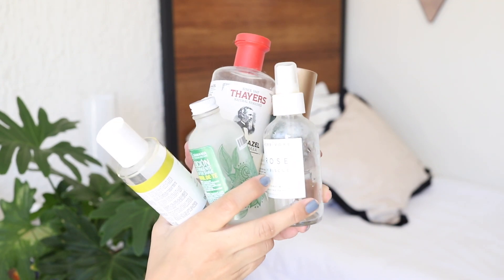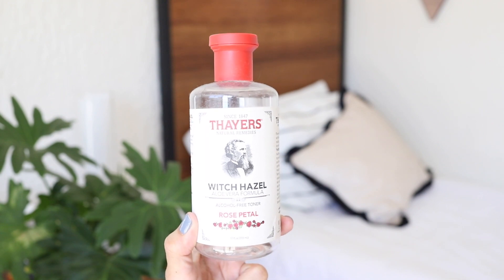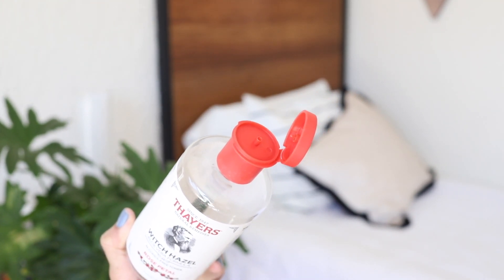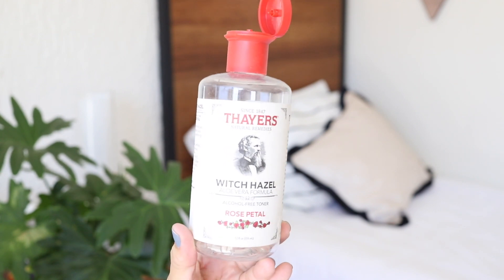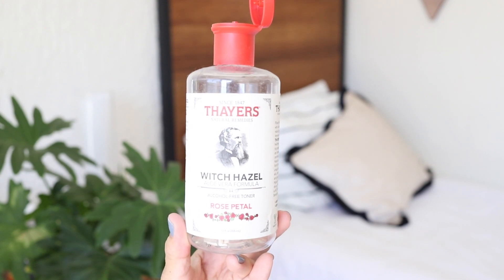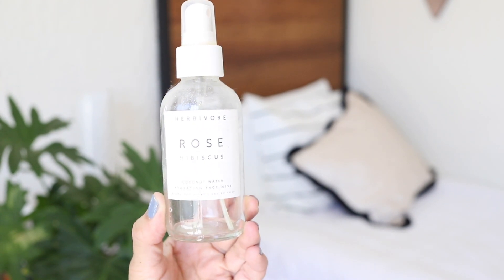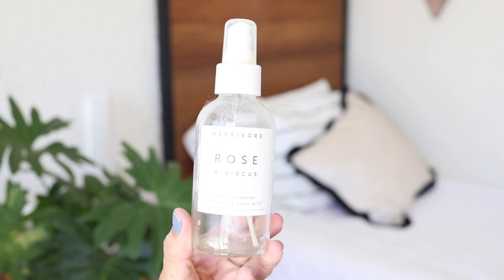Moving on to toners and mists. This one is by far my favorite out of all — this is the Thayers Witch Hazel Rose Petal Toner. The very first times I used it I understood why everyone loves it, because it leaves my skin feeling plumped and hydrated, and even though it feels like a luxurious product it is very affordable. This one could be like the high-end version of that — this is the Herbivore Rose Hibiscus Coconut Water, which is more expensive, but I still prefer the Thayers.